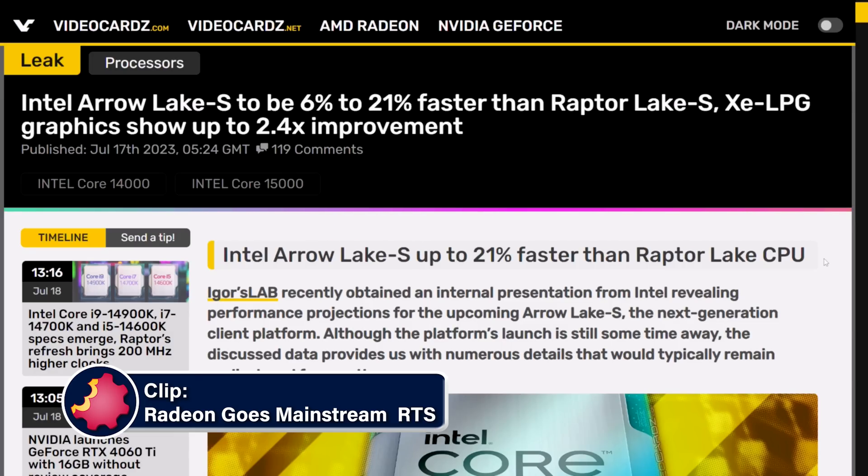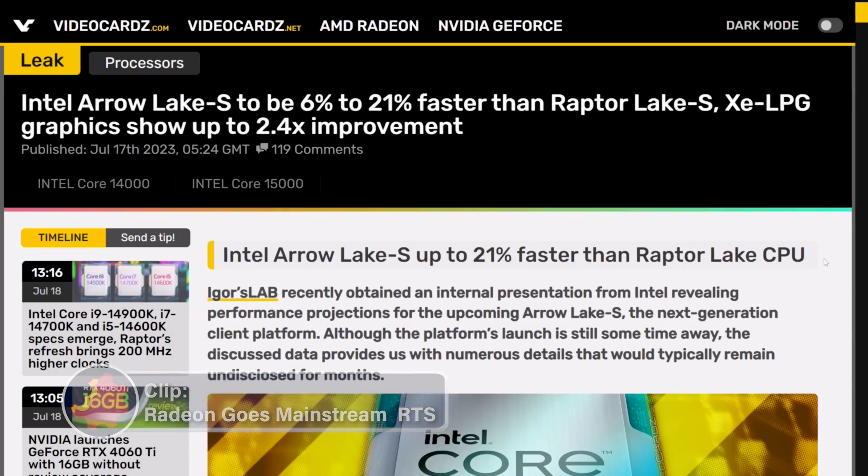Intel Arrow Lake S to be 6 to 21% faster than Raptor Lake S. XE LPG graphics show up to 2.4 times improvement — up to 21% faster, depending on which benchmark.